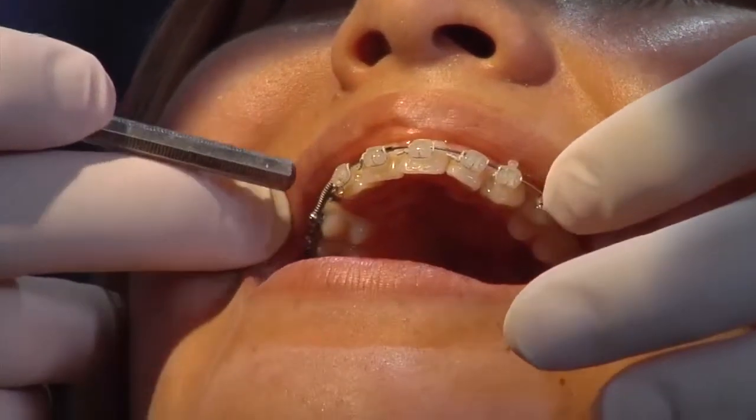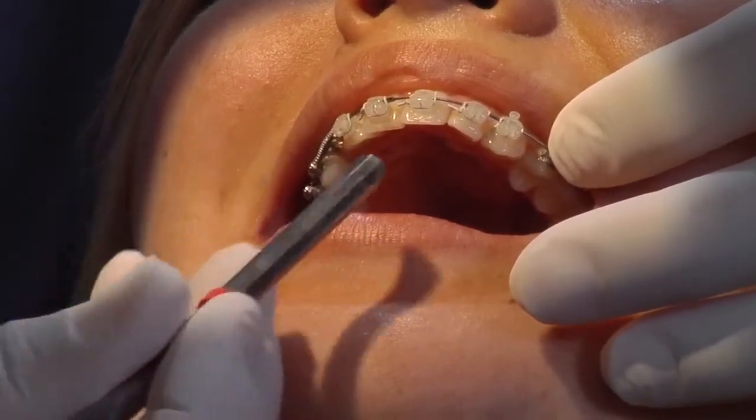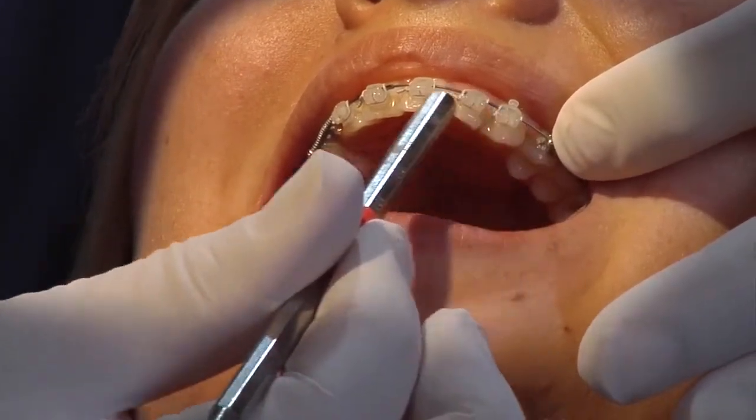Finally, there are times where braces are first placed, making space for an impacted canine prior to referral for uncovering by the oral surgeon.